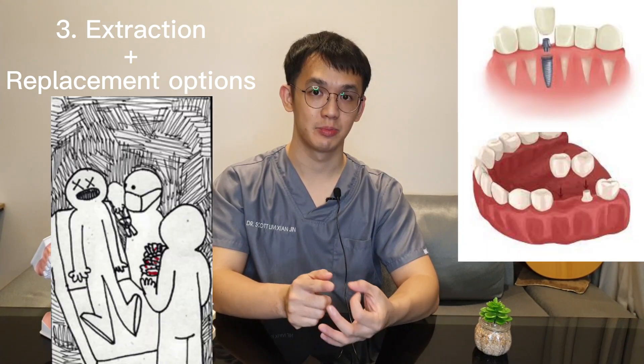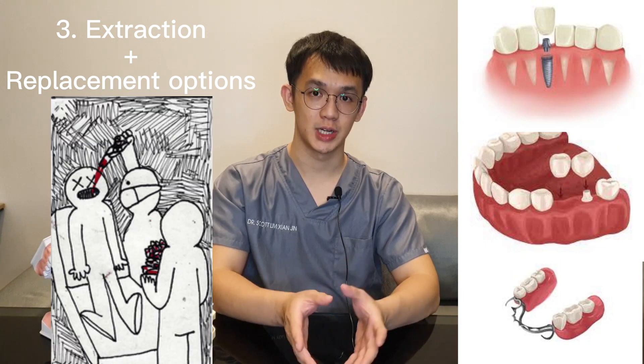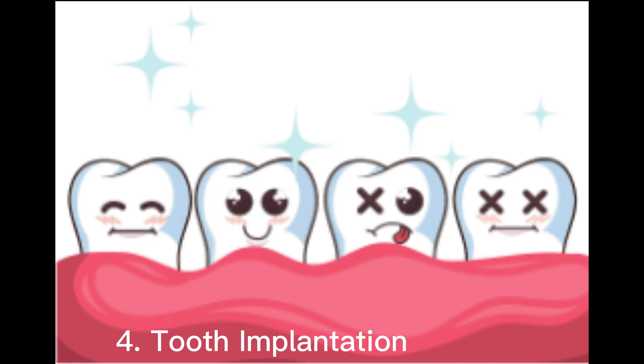The third option is extraction, followed by a replacement option. You can replace the missing tooth with an implant, a bridge, or a denture — or even choose to do nothing.